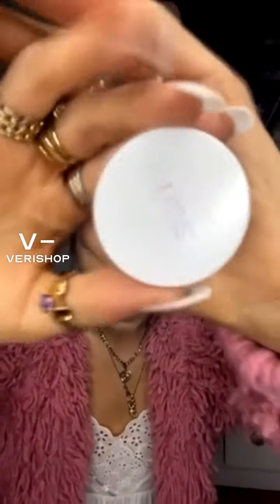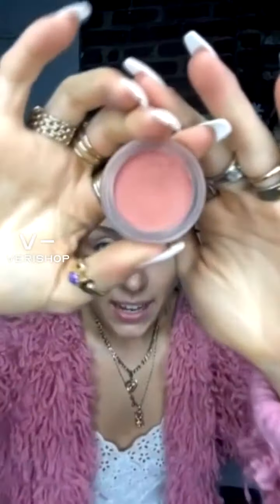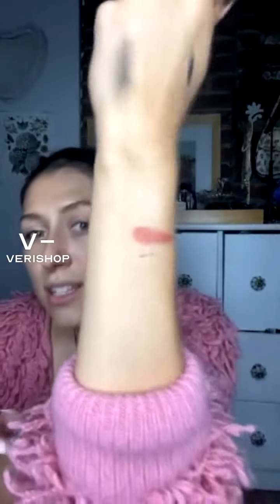What I'm going to show you right now is the RMS Lip to Cheek in 'Promise.' This is what it looks like — it's kind of like a pot with matte packaging. I'm going to swatch it for you on my hand so you can really see it — it's just a beautiful mauvy color.